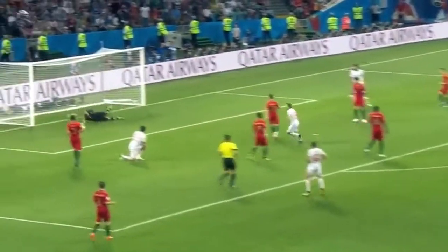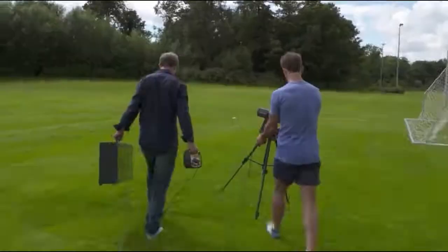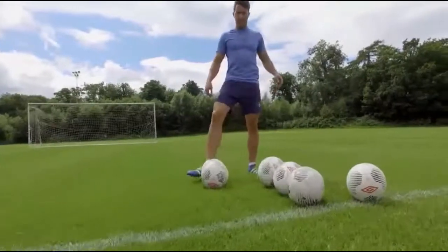Science has begun to study the physics of the game and how it can benefit the player. Scientists from UCD are setting up examples of how Newtonian laws impact on football.